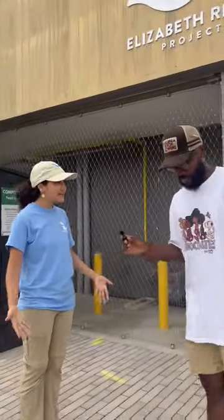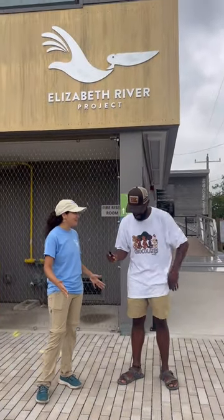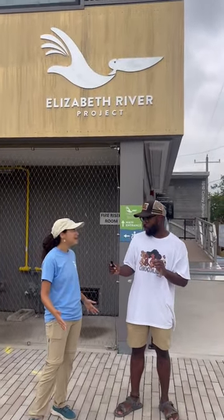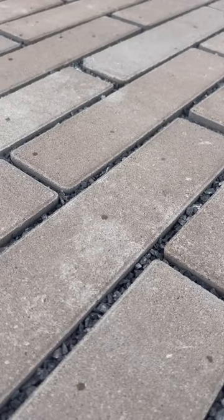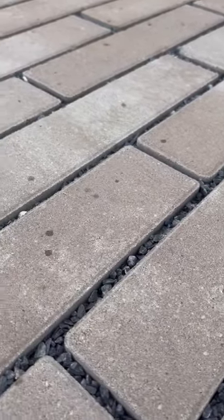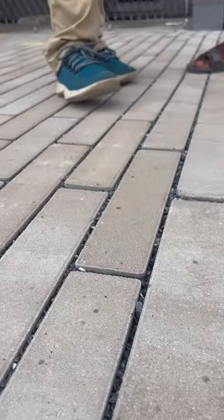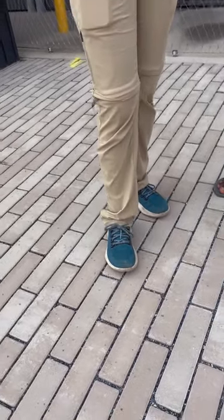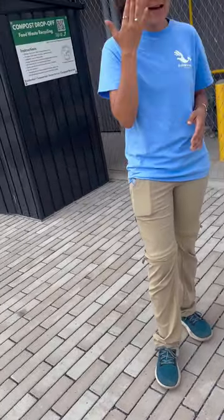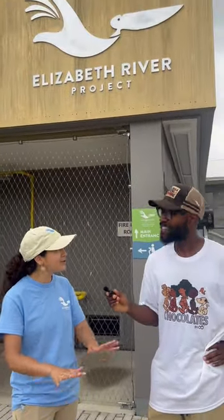The next thing I want to point out is actually what we're standing on. These are called permeable pavers. What's making them permeable is that you've got two to three feet of different-sized gravel below our feet. This whole site is just like a giant sponge soaking up water when we have these really big rain events, and then it just lets that water soak back down into the ground ever so slowly.